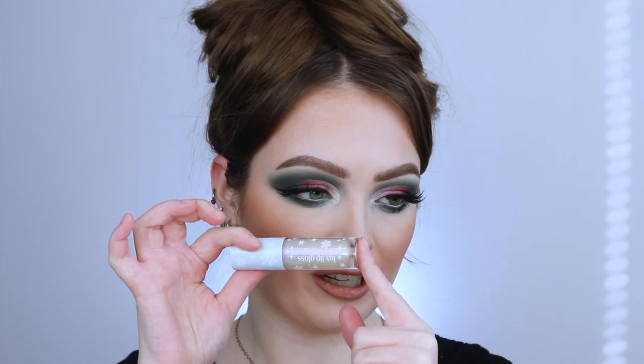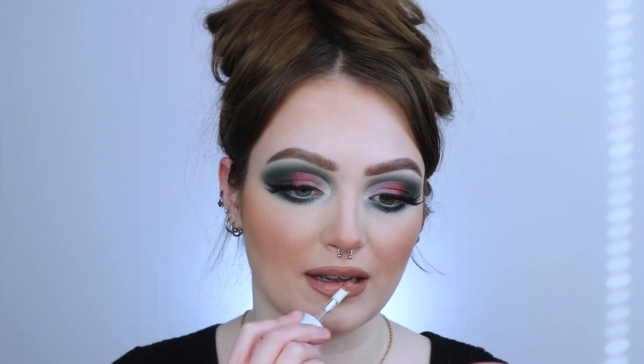We're going in with the icier color Hermie, curious to see how this goes on top of this lip combo. I'm just going to pop a little bit here in the center. You see what I mean — there is no shimmer when applied. It just looks like a clear gloss.